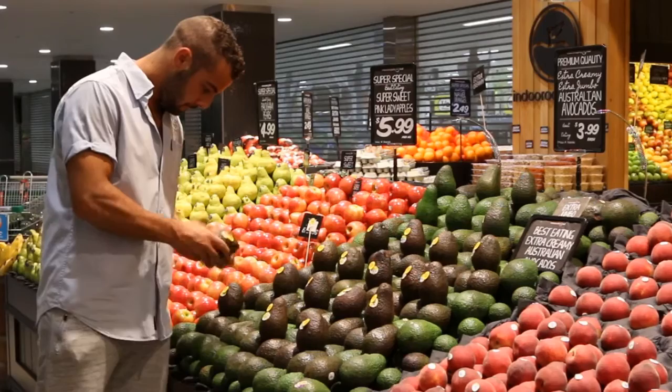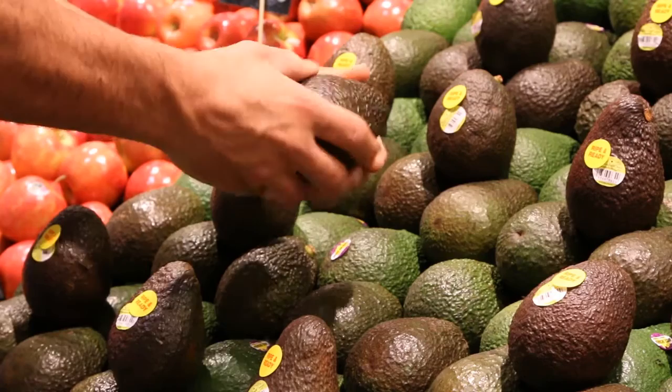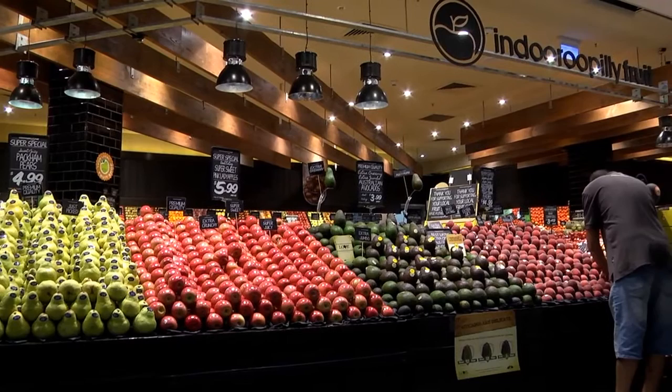Managing a retail avocado display requires some special attention. There are several factors that affect fruit quality that every fresh produce manager should know, as well as some handy tips for managing your display. The main factors affecting avocado quality are defects, ripeness and maturity.